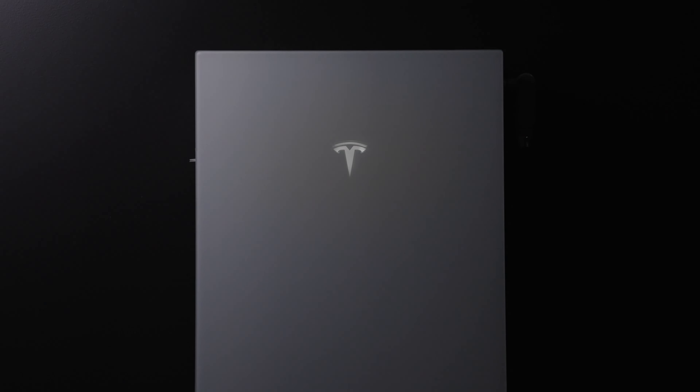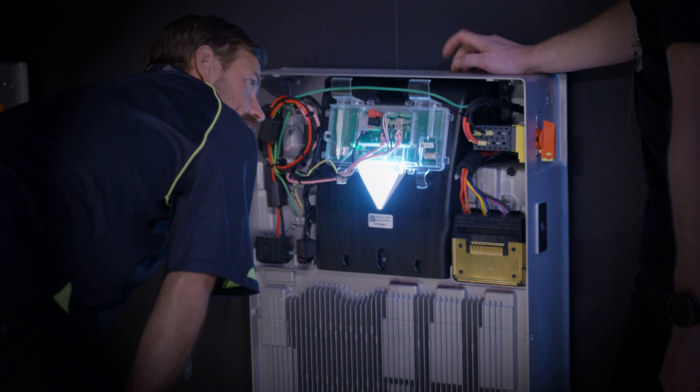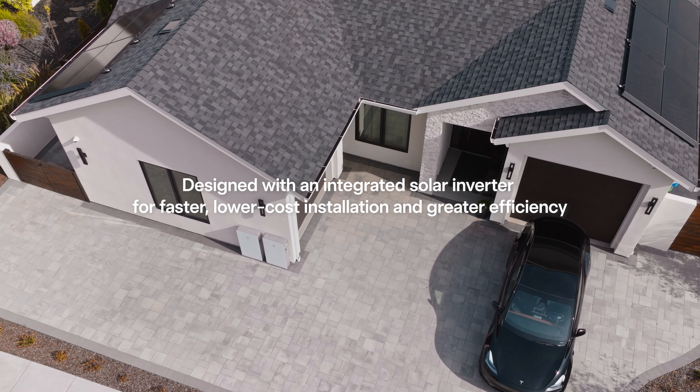I'm here with Andrew Burgess from SolarJuice. We're here at the launch of the Tesla Powerwall 3. It's going to be a game changer in terms of product design and flexibility — the configurations available with oversizing and all in-built systems mean no finger pointing, with the product completely controlled by one ecosystem.